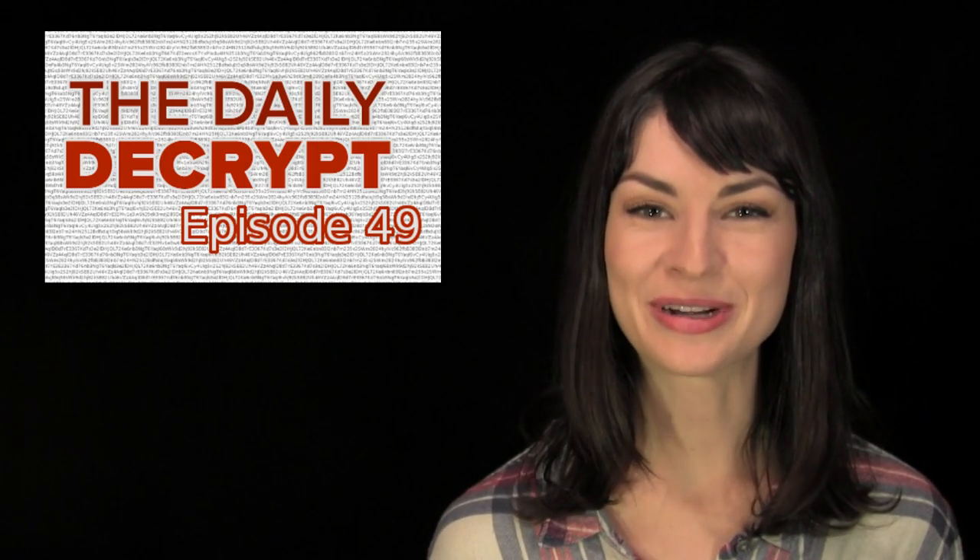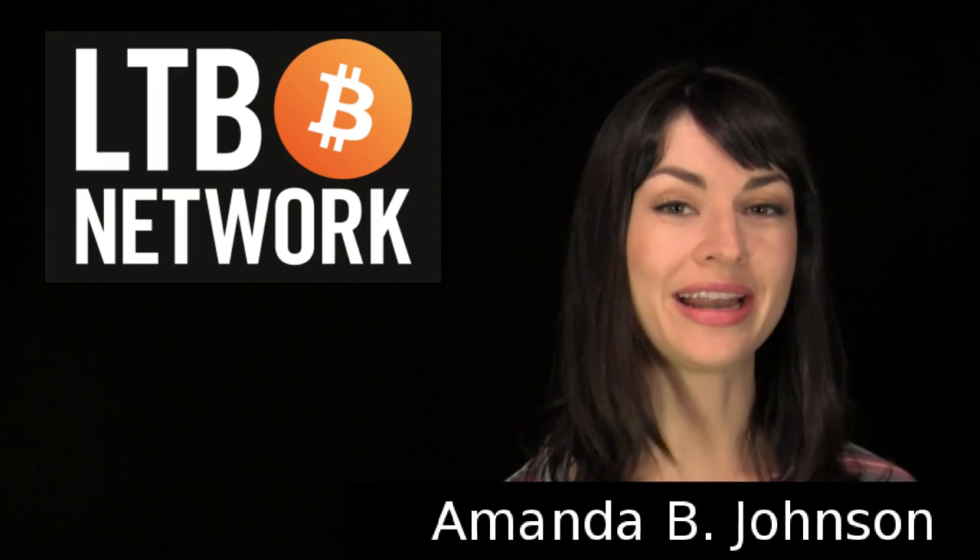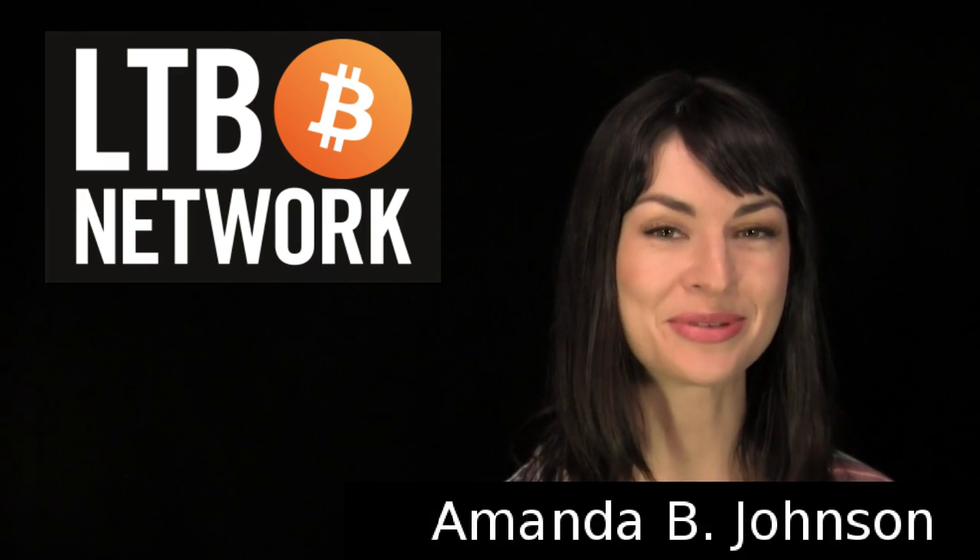Howdy, y'all. Welcome to episode 49 of the Daily Decrypt, independent members of LTV Network. I'm Amanda, your host, and today's episode is brought to you by Noobits.